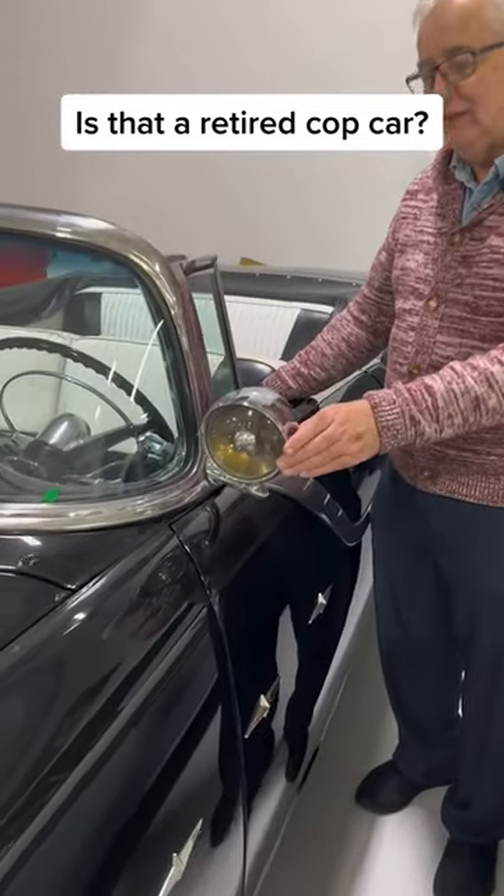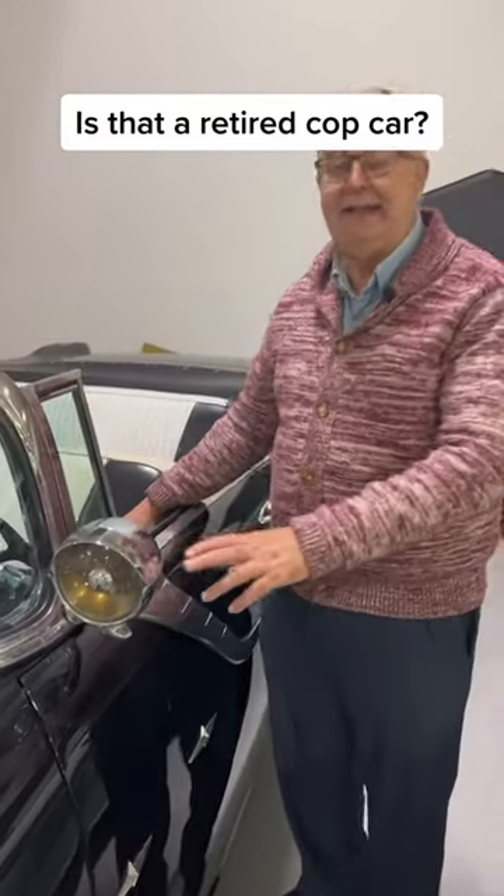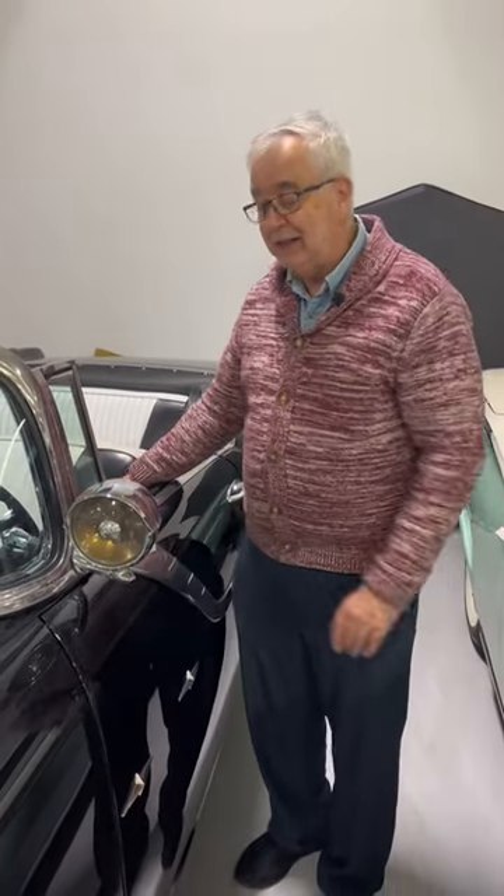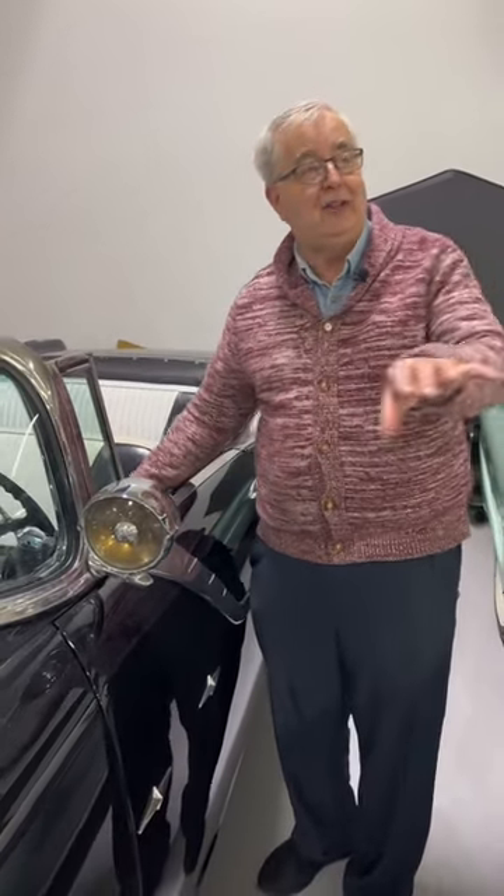So many people ask: in the 50s, why do cars have spotlights? Not every car was a police car. Back in those days, not every town had as many street lights, so if you needed to find a house number, you could take your car and go looking — say, 'I've got to find 1501' — and you'd take your spotlight and shine it.